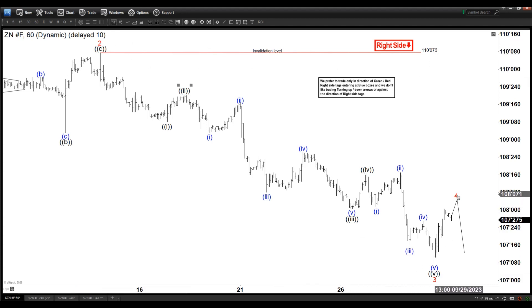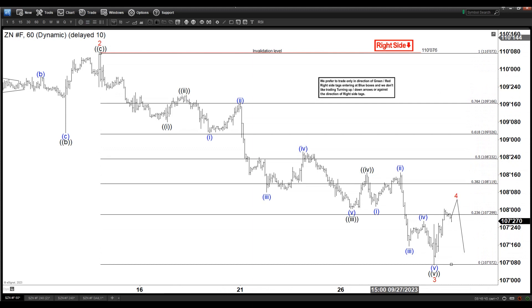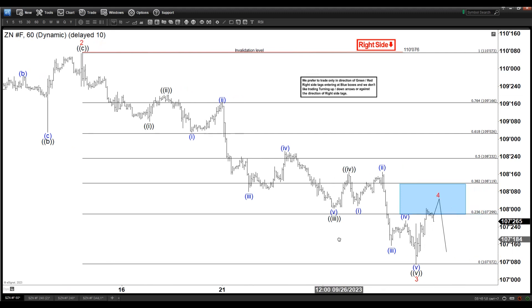Now we're doing wave four rally. As you know, wave four is supposedly around 23.6% to 38.2% retracement, which has already been reached. But the structure of the rally is not very clear — where are the three waves? In fact, it might even look like five waves right now, even though it has reacted lower precisely after hitting the 23.6% retracement.